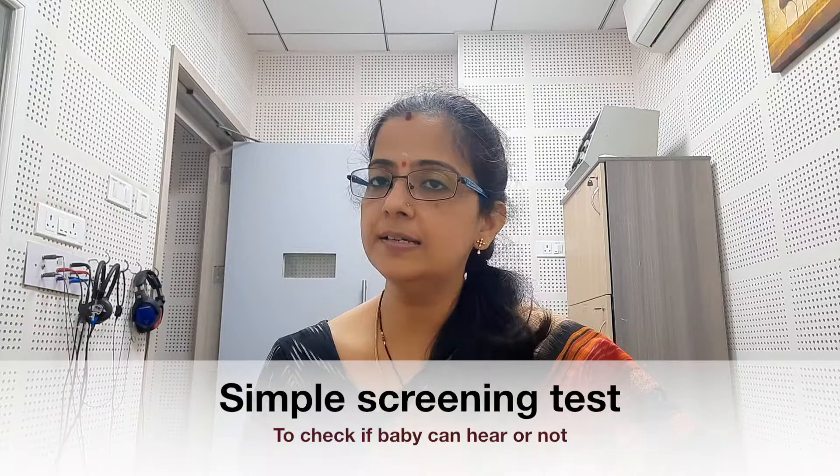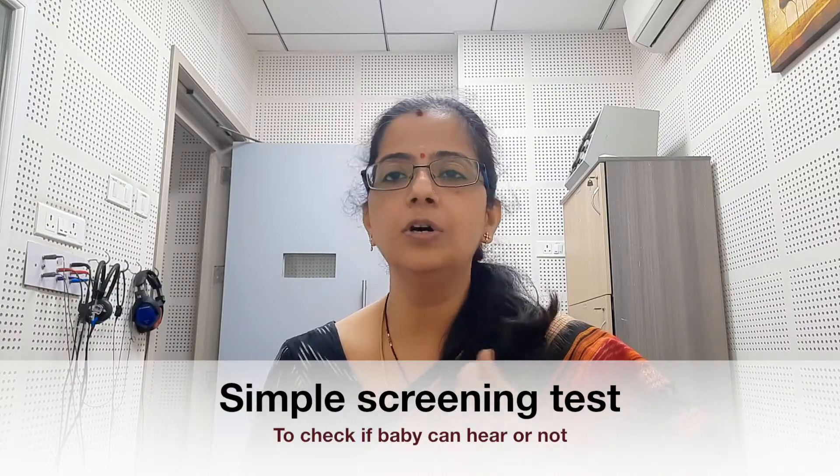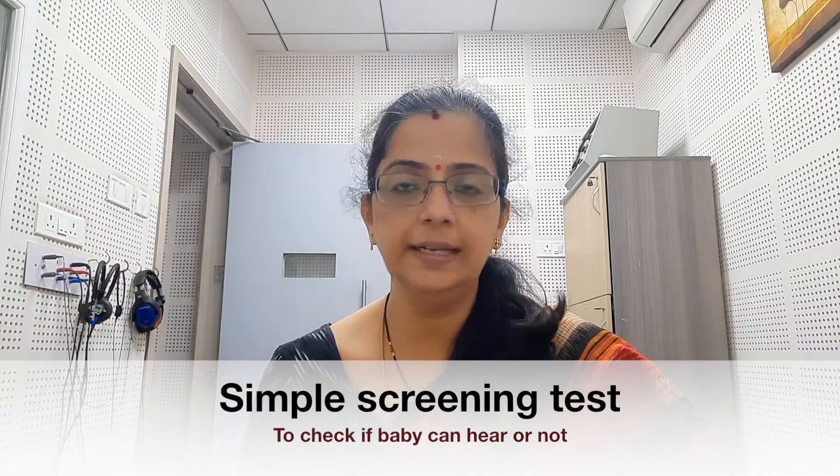The first question is: what is this test? This test is a hearing screening — meaning we determine whether the child hears or not. We do a gross check of whether the child can hear.